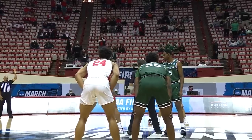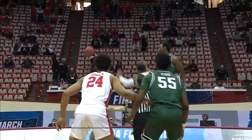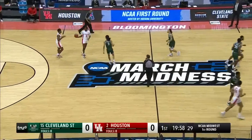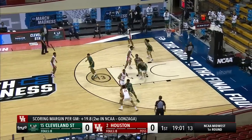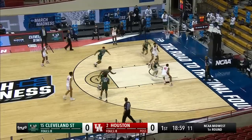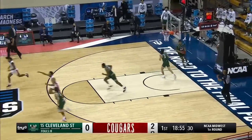The highest seed they've had since 1984. Both these teams are built on discipline and hard work. A key piece of the puzzle for the Cougars is they lost the preseason player of the year in the American, Caleb Mills, who transferred in early January. So they have done it without one of their best players.